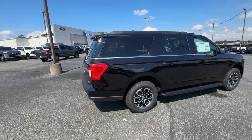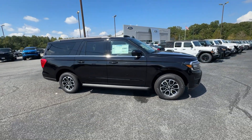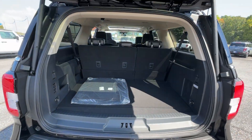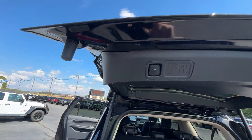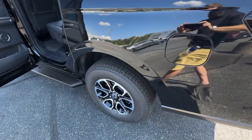The following are some of this vehicle's highlighted options: heated steering wheel, Apple CarPlay and/or Android Auto, wireless charging station, panoramic roof, keyless entry, navigation system, satellite radio, heated mirrors, remote engine start, and backup camera.